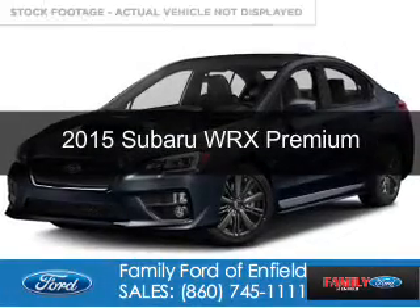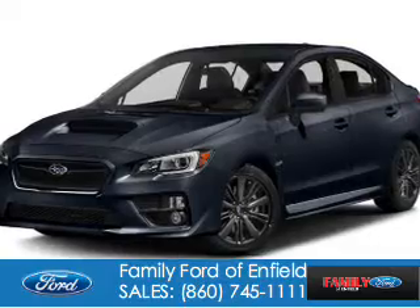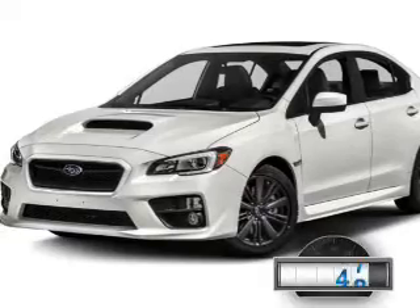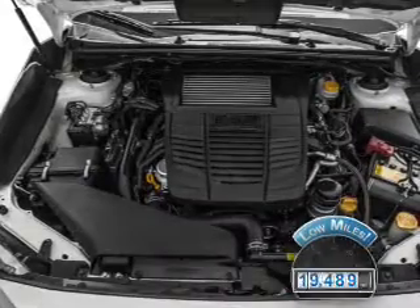This is a used 2015 Subaru WRX. It's powered by all-wheel drive, a two-liter, four-cylinder engine, and a six-speed manual transmission. With fewer than 20,000 miles, this vehicle has a long road ahead.